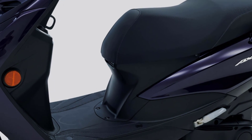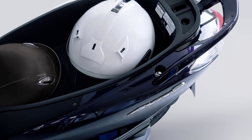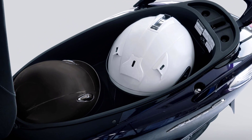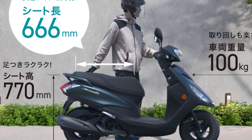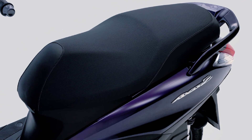The space under the seat has a capacity of about 37.5 liters, which is the highest among Yamaha 125 cubic centimeters class scooters and can accommodate two helmets. The 666 millimeters long seat allows for a comfortable riding position and spacious tandem riding that suits your physique and preference.